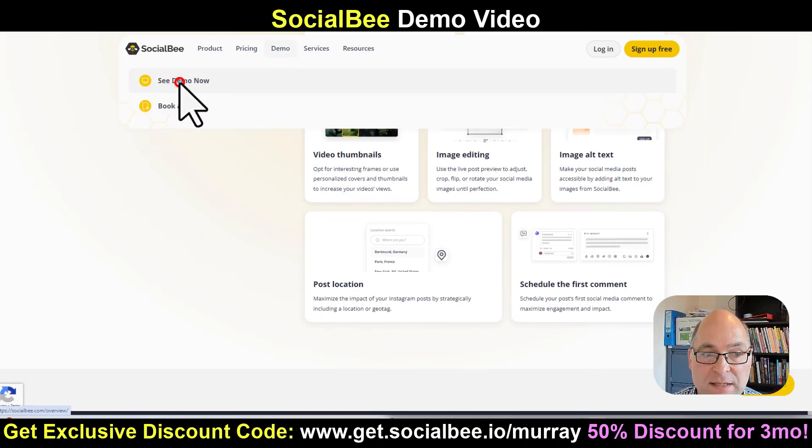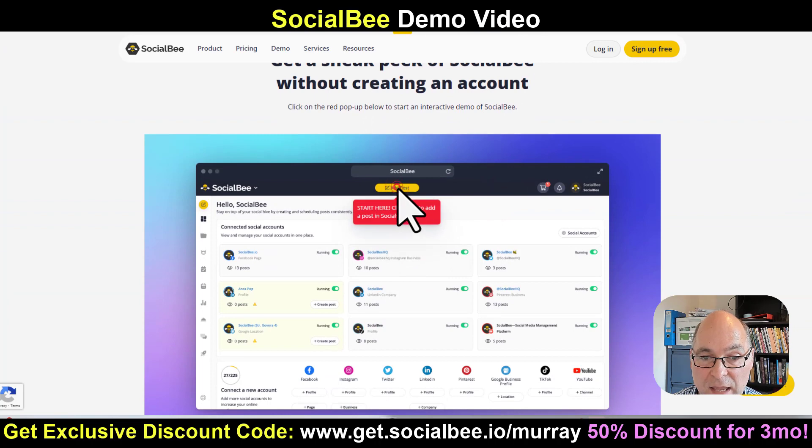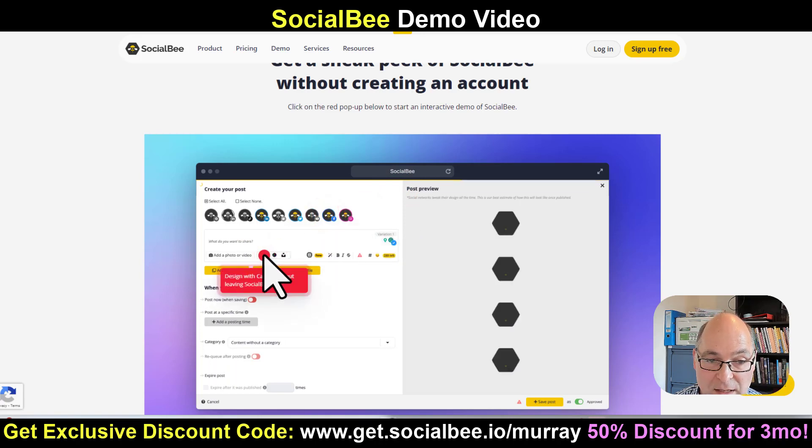You can click on 'See Demo Now' and watch the video there — it's a really concise video showing you all the features. You can come down here and follow the prompts. This is intuitive; you can just click with your mouse and go with it. It teaches you how to write posts and where to click.